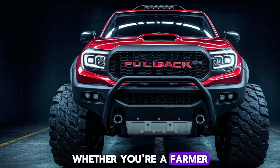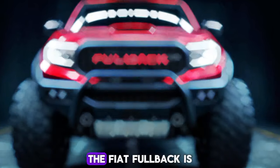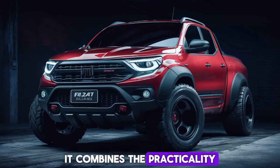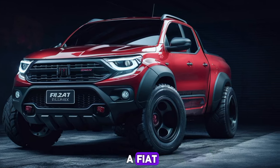Whether you're a farmer, tradesperson, or outdoor enthusiast, the Fiat Fullback is a versatile partner. It combines the practicality of a pickup with the style and comfort you'd expect from a Fiat.